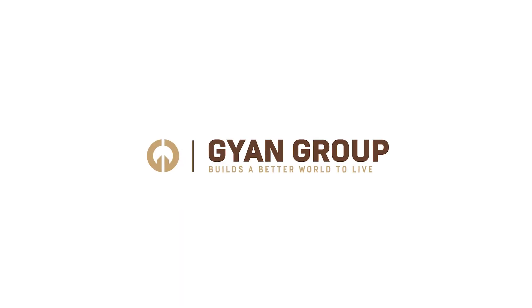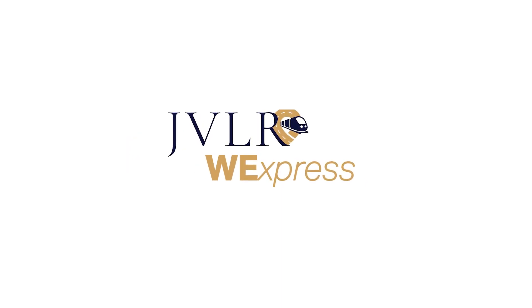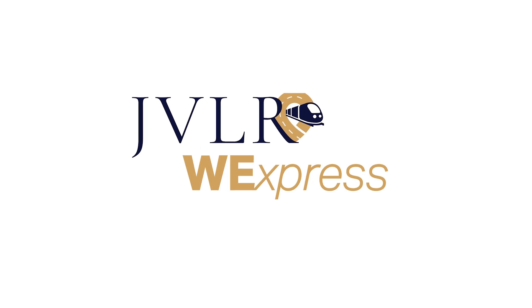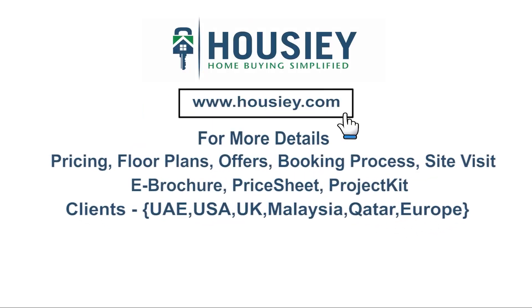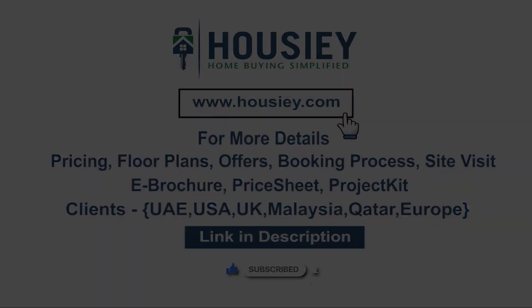This was a teaser of Gyan Group's newly launched project, Gyan JVLR V-Express, located off Western Express Highway in Jogeshwari East. If you have any queries related to pricing, payments, schemes, offers, brochure, or want to do a site visit, you can click on the link mentioned in the description. Our NRI clients can also connect with us on the same link. If you like this video and want to watch more new launch teaser videos, subscribe to our channel, Howzee.